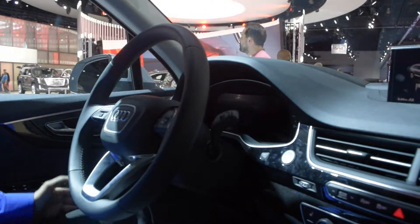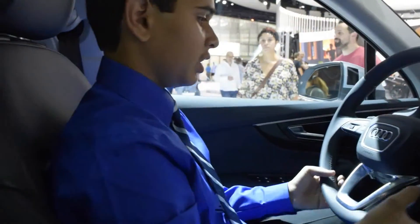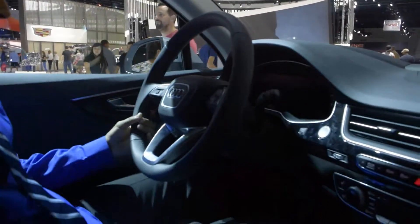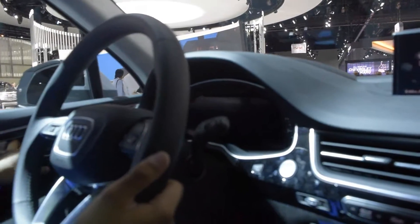The window switches are automatic one-touch for all four windows, so that's a nice feature to have. Looking at the steering wheel design, it's a very nice looking steering wheel. They have paddle shifters for the 7-speed dual clutch automatic. And coming to the gauges here, it's a very nice looking display — it's an LCD lit display.